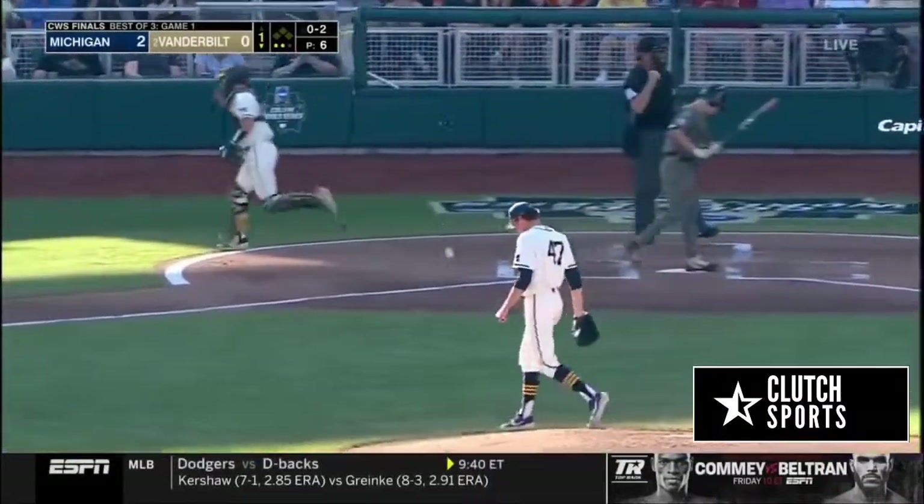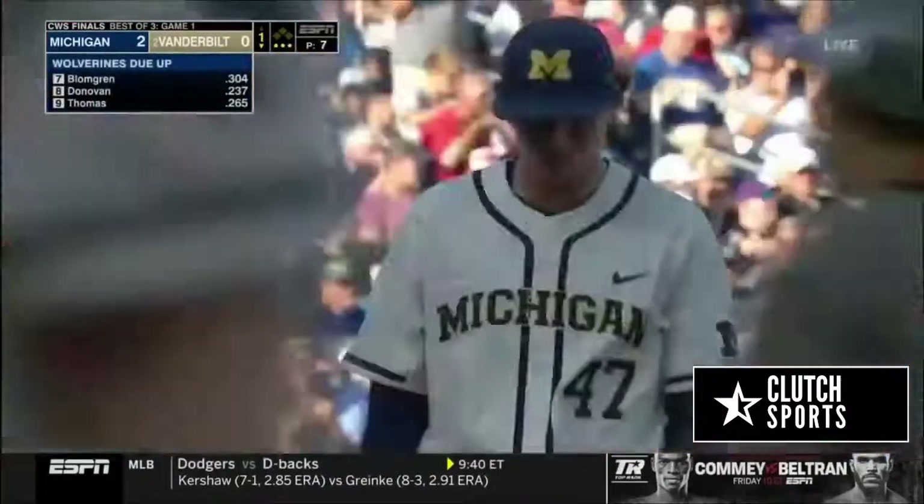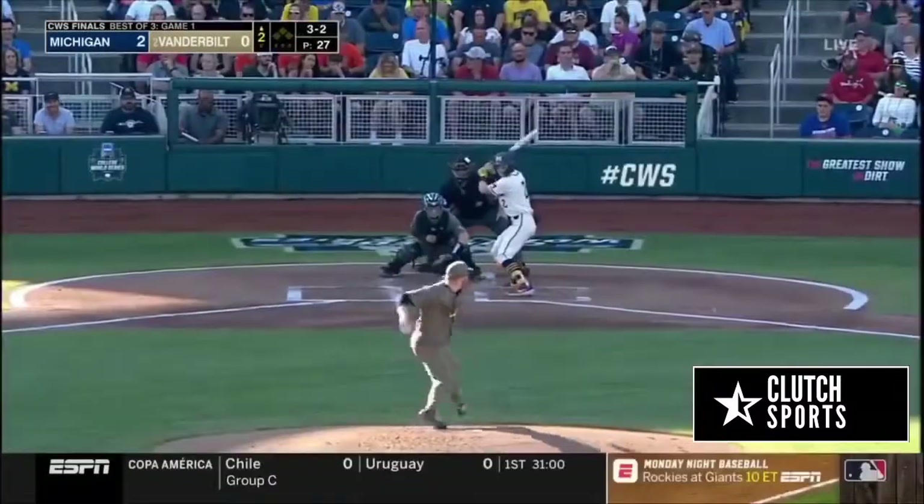Tommy Henry chases that one. Welcome to game one — awfully impressive. Seven pitches, 3-2.